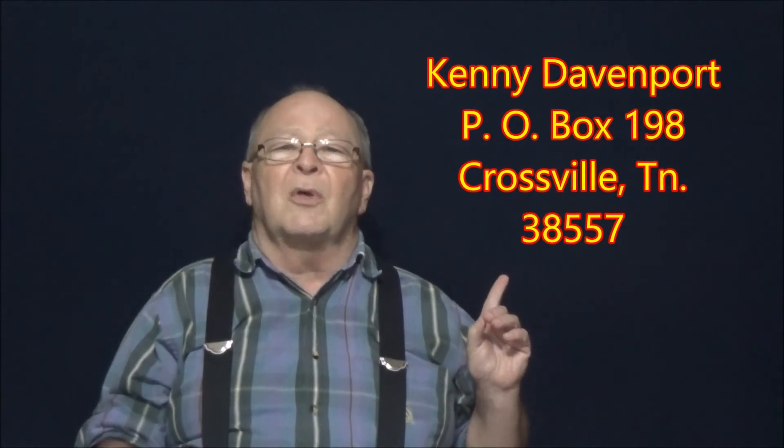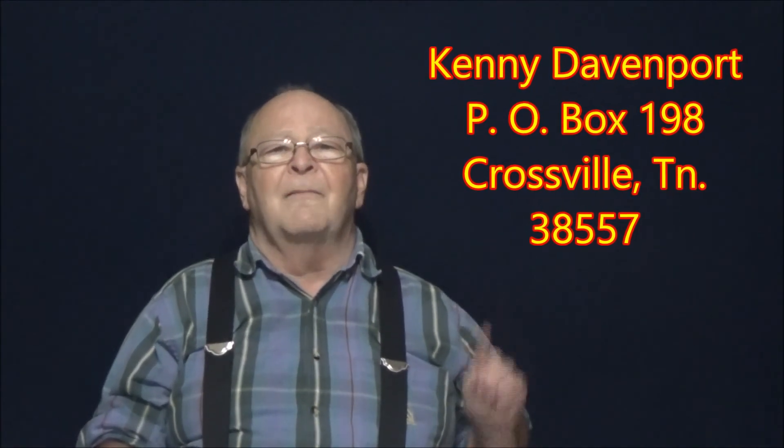If you wish to, you may write me a letter. Send it to Kenny Davencourt at PO Box 198, Crossville, Tennessee 38557.